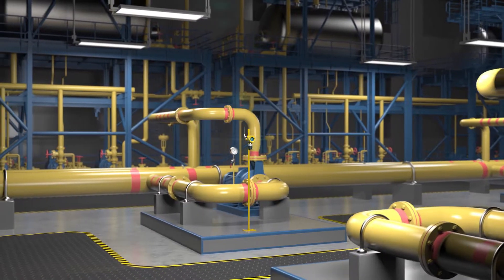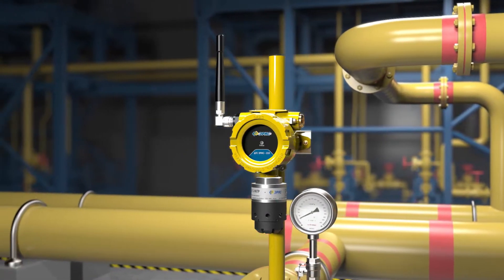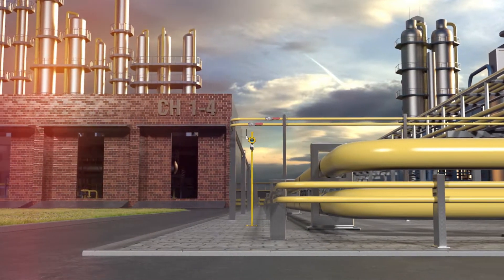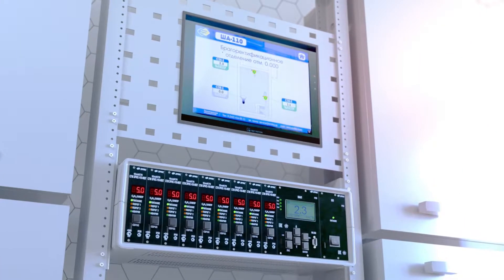Intended for measuring and transmitting information about the content of flammable gases, vapors of flammable liquids, toxic gases and oxygen in the air of the working space, enclosed and open spaces in technological gas environments, pipelines and ducts, and warning about exceeding the mandatory threshold values.